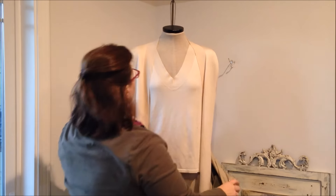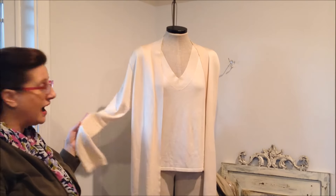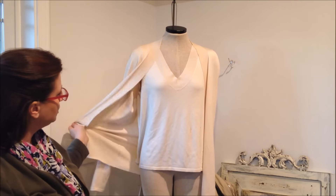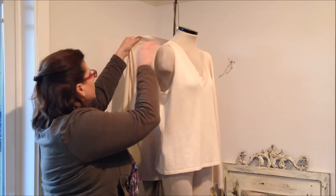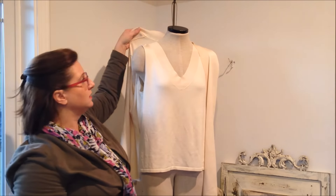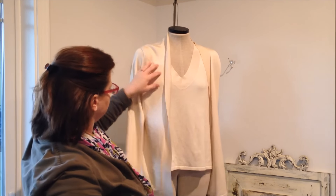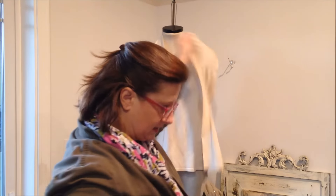I think I've shown this before because I got this last year off the dollar rack — each piece was a dollar. But it's 100% silk and this is a Peck and Peck collection sweater and shell. I need to take pictures of that and list it.